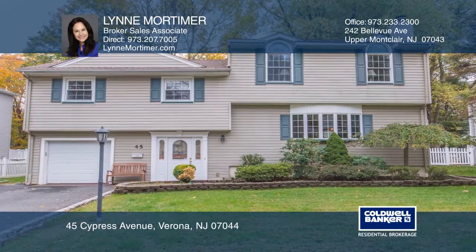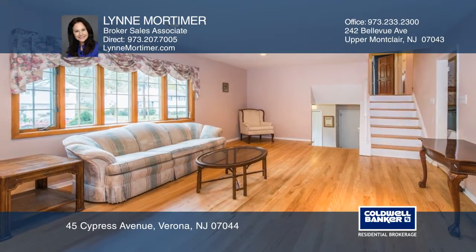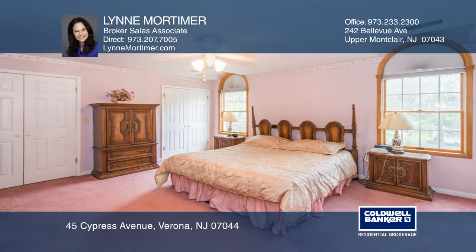This beautifully updated split with a third floor addition is in one of Verona's most sought-after neighborhoods. This home features recessed lights, palladium windows, and hardwood floors on the first and second floor.